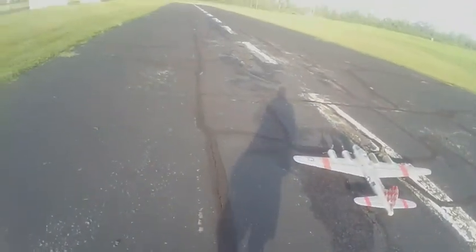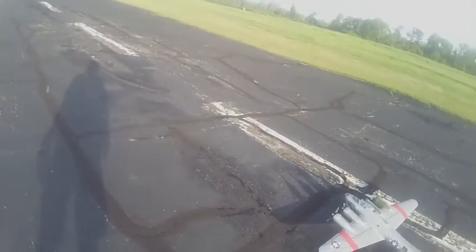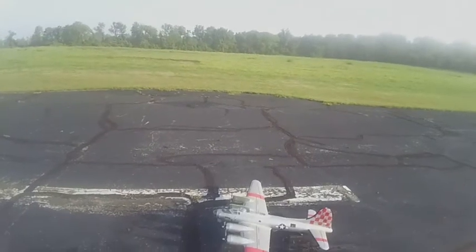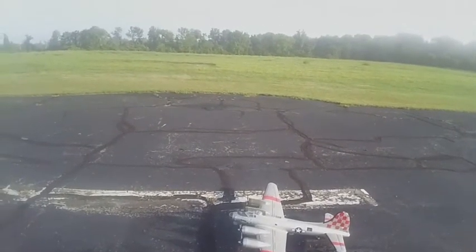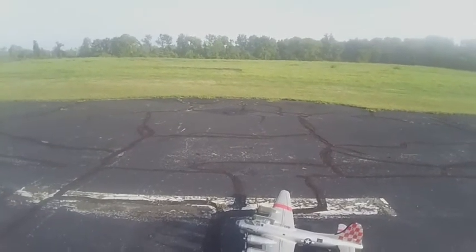Freewing B-17. Operates on two 3-cell 2200 or 2600. I've had it since 2014. Last time I flew it was 2018.